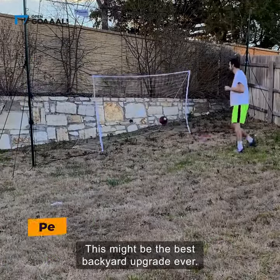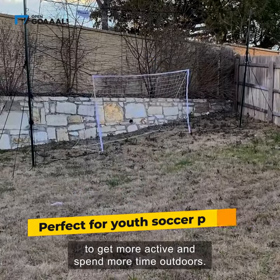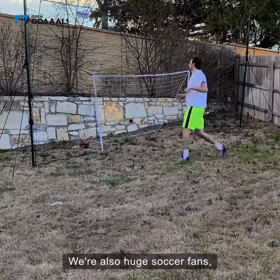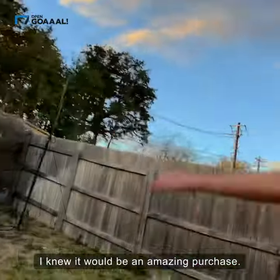This might be the best backyard upgrade ever. My husband and I both work from home and we've been looking for ways to get more active and spend more time outdoors. We're also huge soccer fans, so whenever I saw Open Goal on social media, I knew it would be an amazing purchase.